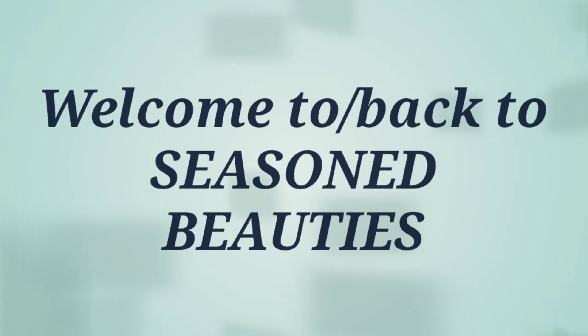Hi everyone, my name is Gina and I would like to officially welcome you to Season Beauties. If this is your first time visiting with us today, welcome. If you are returning, welcome back — your girl really does appreciate it.